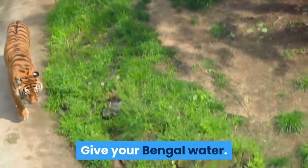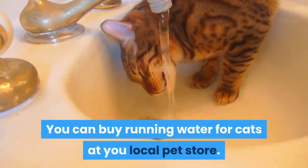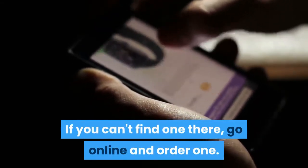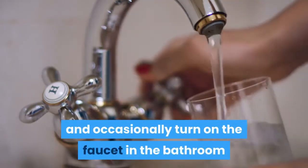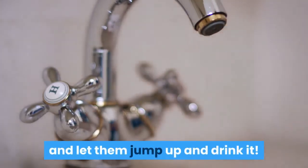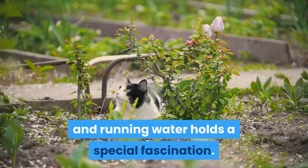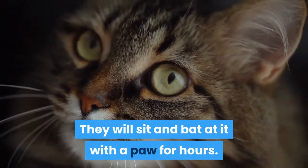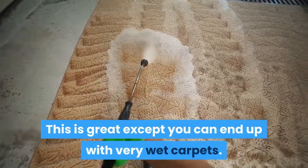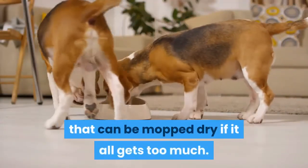Give your Bengal water. You could just give it water in a dish, or get a running water system. You can buy running water for cats at your local pet store, or go online and order one. If you don't want to buy a running water system, give them water in a dish and occasionally turn on the faucet in the bathroom and let them jump up and drink it. Bengals have a thing about water — an obsession really. They love to play with it and running water holds a special fascination. They will sit and bat at it with a paw for hours. This is great except you can end up with very wet carpets, so it's best to site water bowls on a waterproof floor that can be mopped dry if it all gets too much.